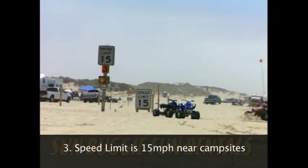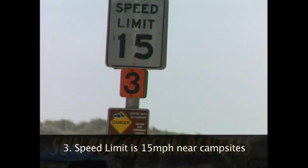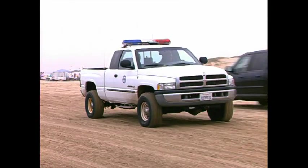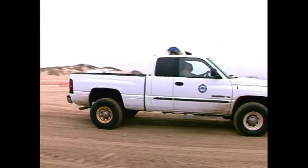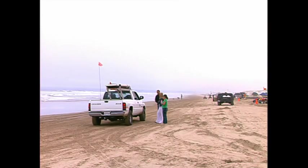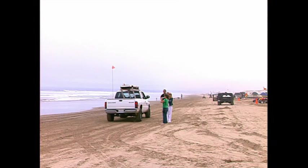Three: the speed limit on the beach and near campsites is 15 miles per hour. And four: the use of alcohol or drugs is prohibited. Any kind of negative interaction with park rangers means your ride is over and your deposit is forfeited, plus any citations the park rangers might give you.